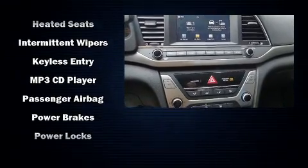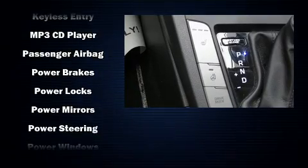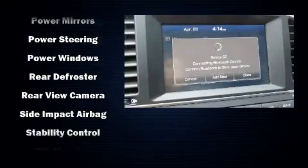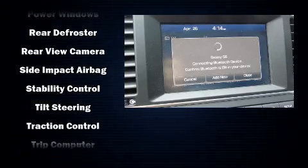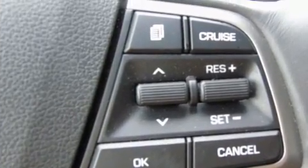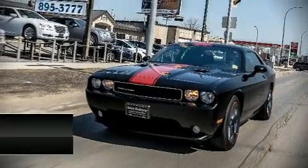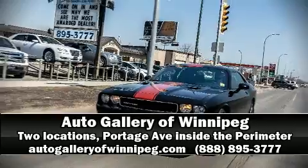Hyundai also prioritized safety and security by including dual front impact airbags with occupant sensing, airbag head curtain airbags, traction control, brake assist, a security system, and ABS brakes. This car was designed with safety in mind, allowing you to drive with even greater assurance. Please don't hesitate to give us a call.